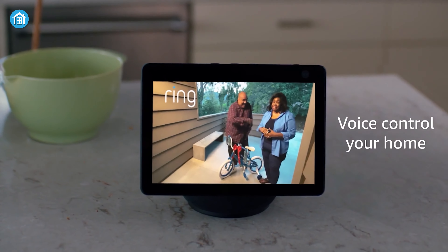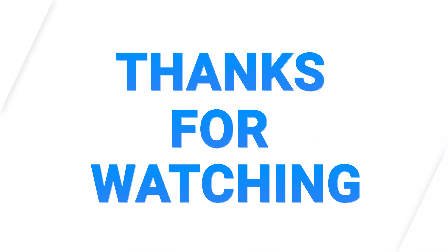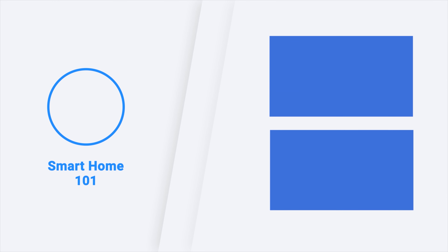So these were the 7 best home automation systems recommendations. Thanks for watching this video. Like, comment, and share with your friends if you found this video helpful, and don't forget to subscribe to our channel if you want more videos like this on your feed.